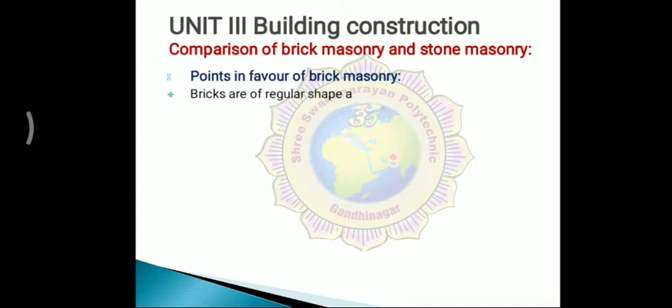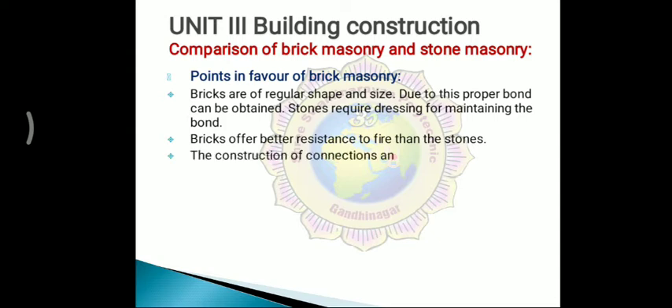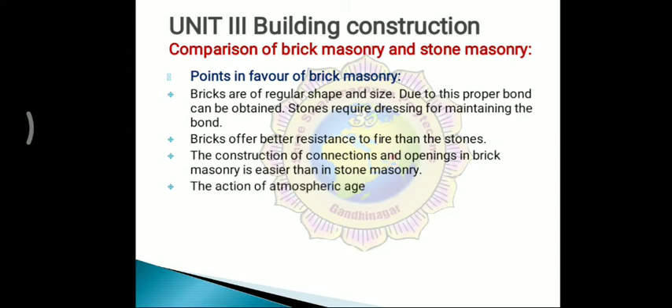Bricks are of regular shape and size; due to this, a proper bond can be obtained. Stones require dressing for maintaining the bond. Bricks offer better resistance to fire than stones. The construction of connections and openings in brick masonry is easier than in stone masonry.